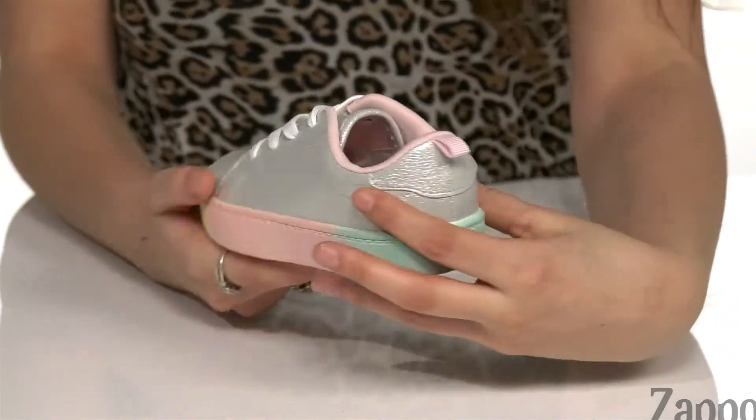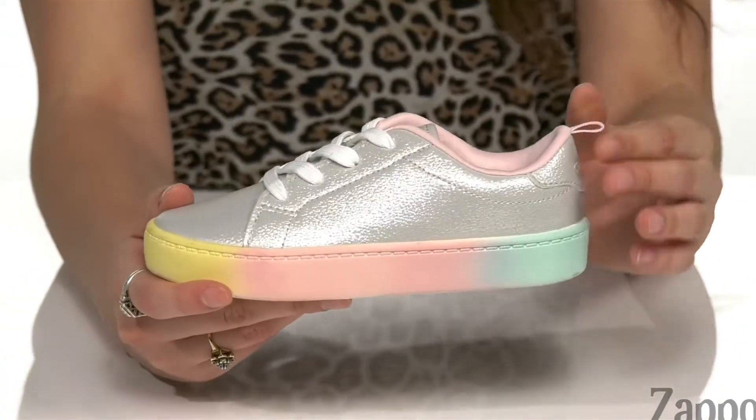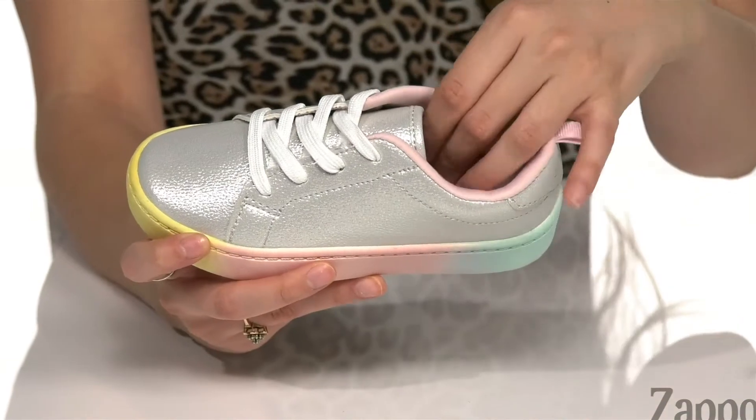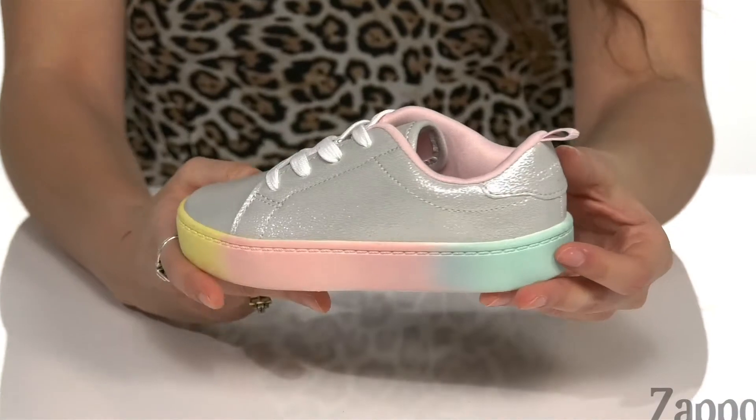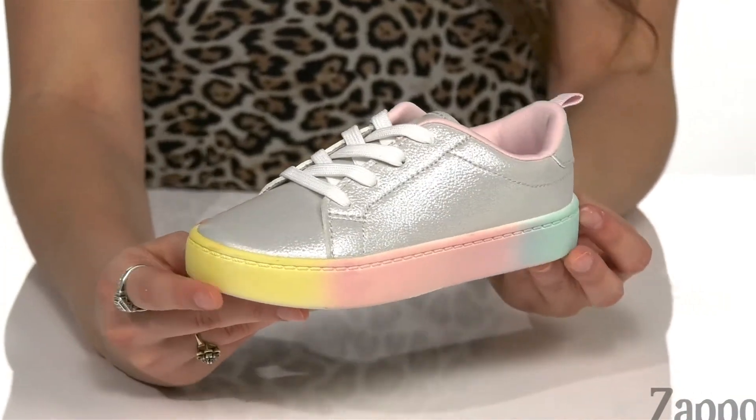You've got a lace-up front that's gonna give your little one that perfect fit. There's even a back pull tab to help with the on and off process. Inside is padded with soft textile lining and a cushioned footbed for plenty of internal comfort for your little one.